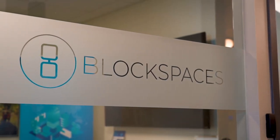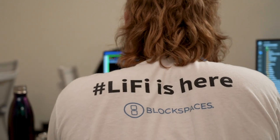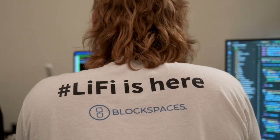BlockSpaces is an infrastructure and integration platform that enables businesses — traditional businesses and traditional business applications — to connect into blockchain systems. The benefit we bring to the table is we try to make blockchain easy.